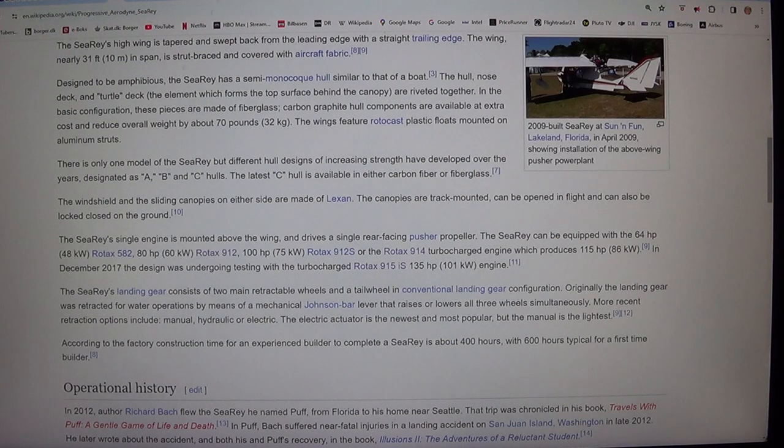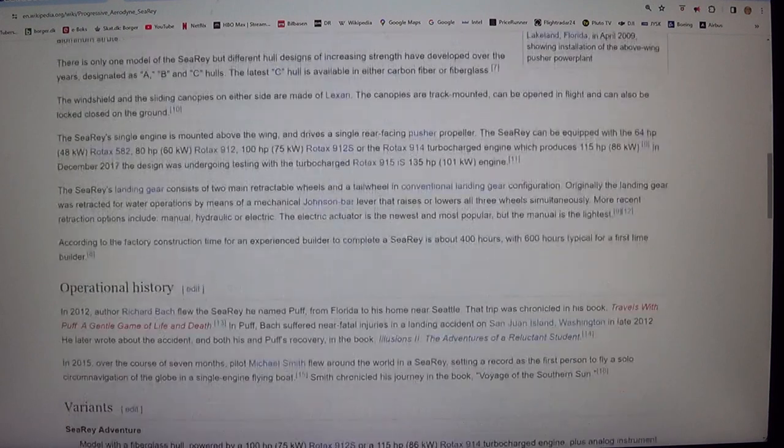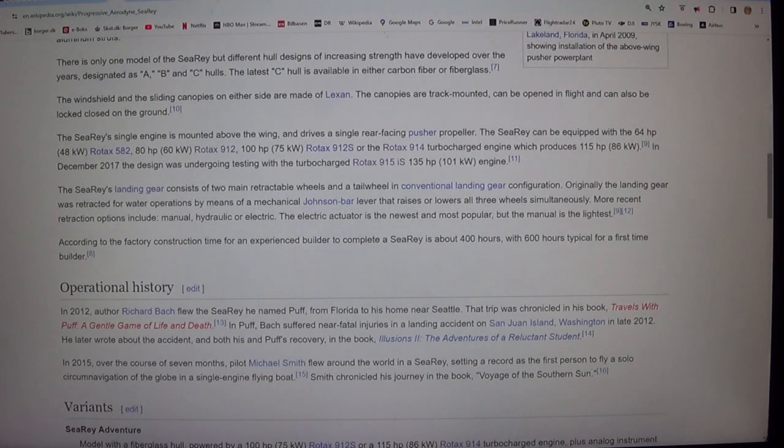The windshield and the sliding canopies on either side are made of Lexan. The canopies are track mounted, can be opened in flight, and can also be locked closed on the ground.